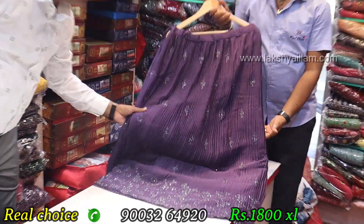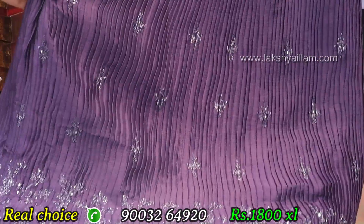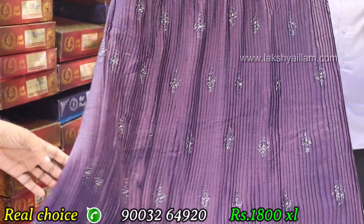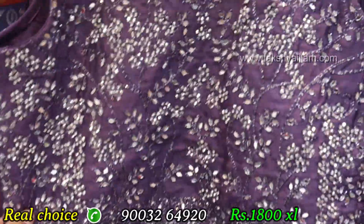Different and unique color, same thread with null work. Stone and mirror top — full mirror work, stone work, front and back full work.